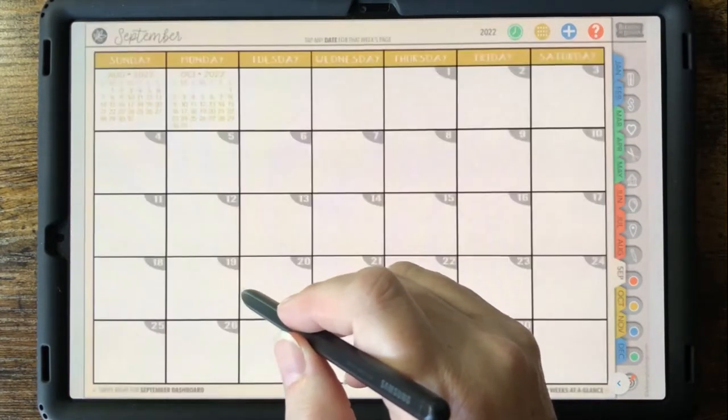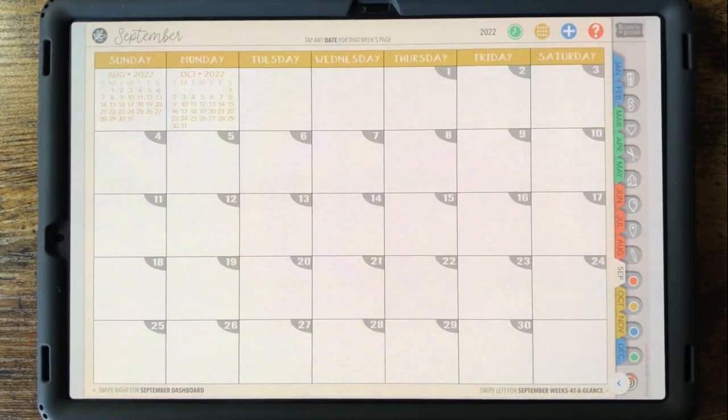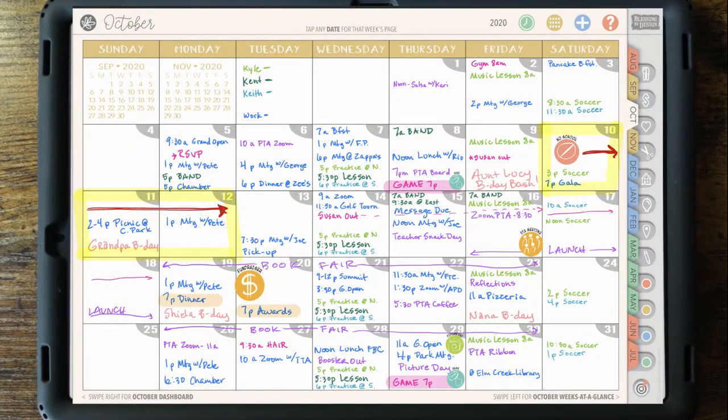The bold month names are linked to the grid overview for that month. We had one mom send us her month grid — she loves filling in all her family and work plans there, using a color code system with one color for work and one for each family member. We also have freebies in our newsletter from time to time, like these school stickers, and we have a video about adding stickers to your planner.